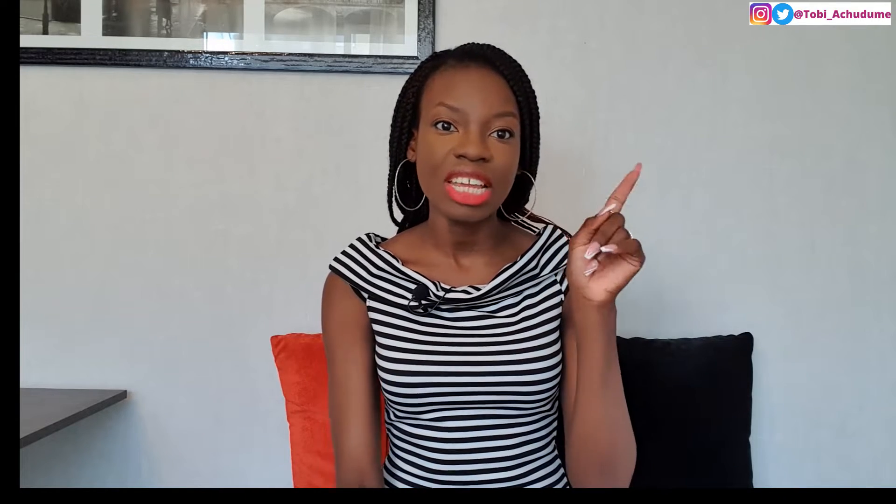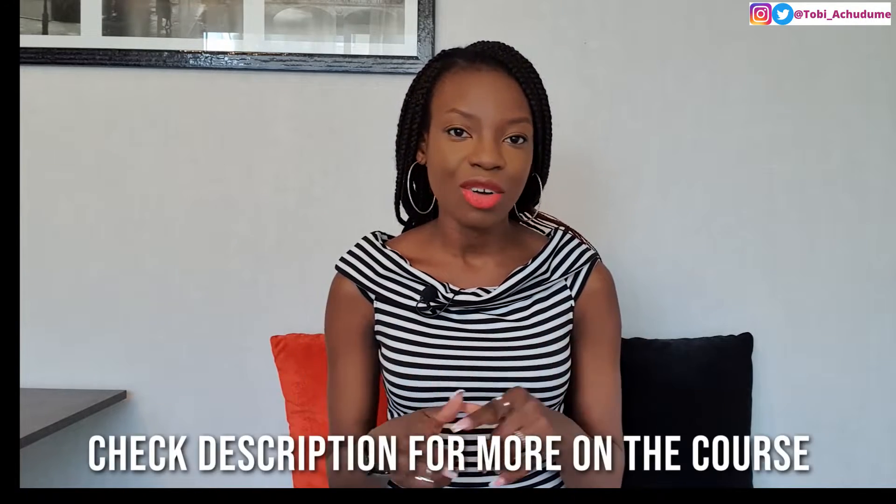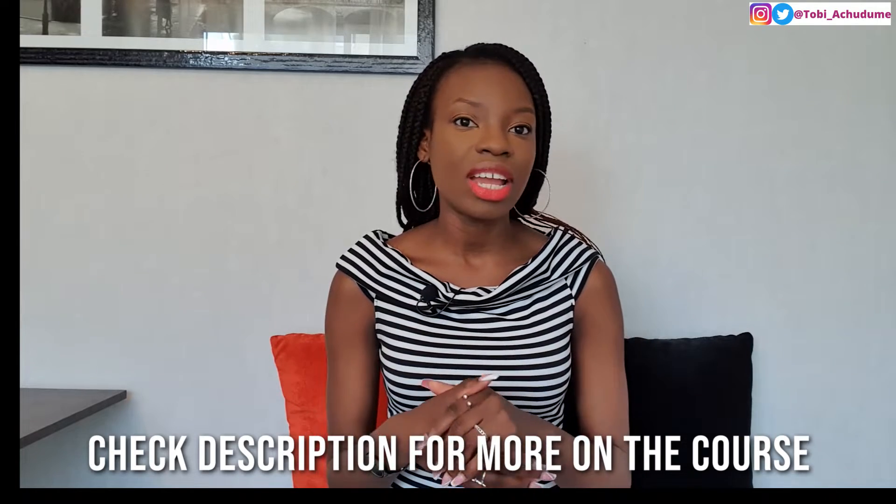To know more about setting goals and how to set effective goals, I'm going to leave a video linked here where I talk about all of that. It is a full masterclass on how to do this. If you want to dive deeper into goal setting and effective planning, I have a course up on Udemy. Check the description for the link and you get a discount if you use it.